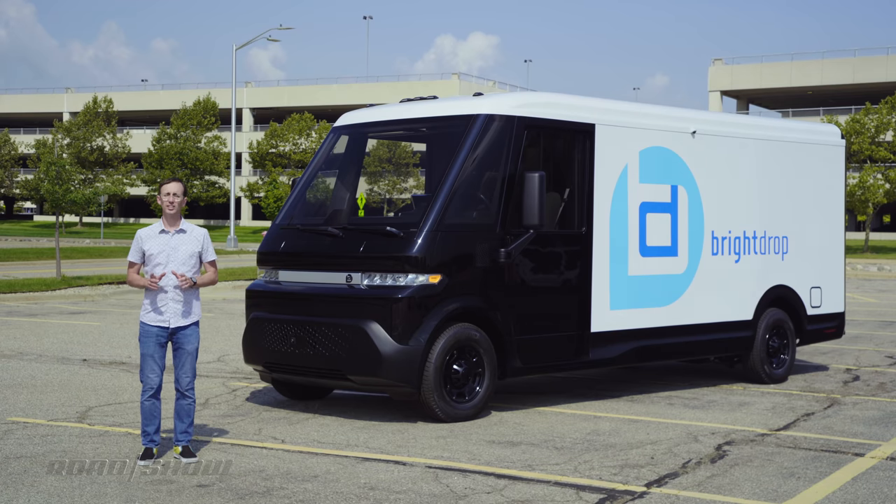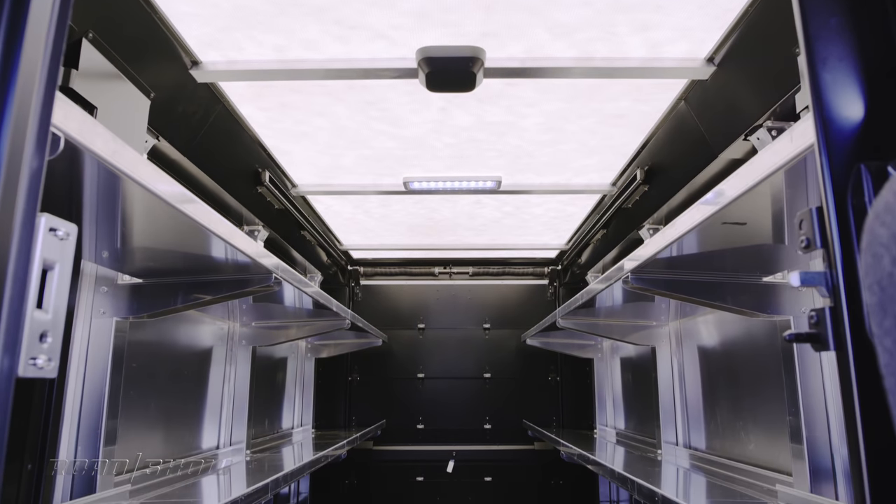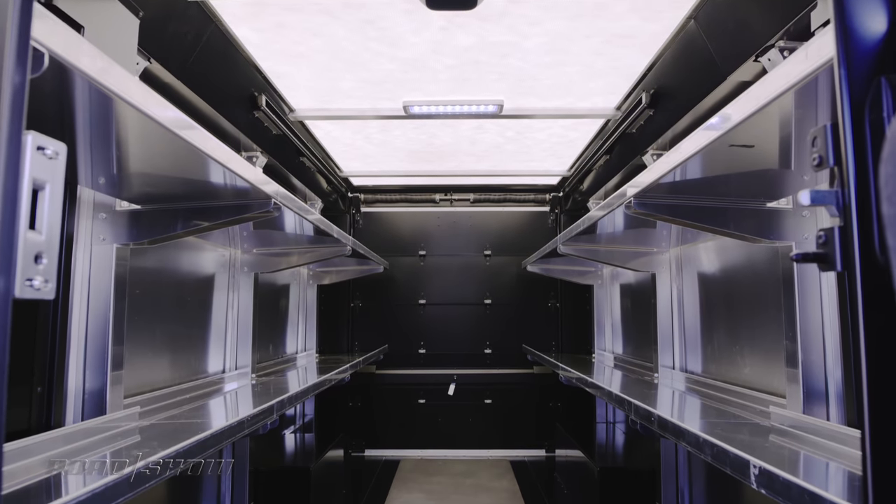The EV600 here is an all-electric vehicle, and Roadshow is the first media to get to check it out, which is pretty cool. As its name suggests, there's more than 600 cubic feet of cargo space inside.